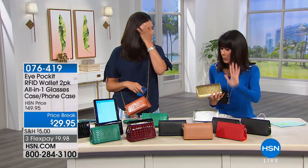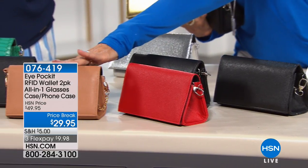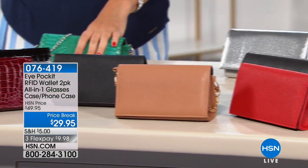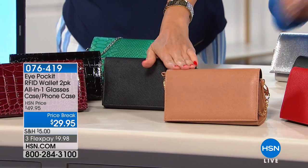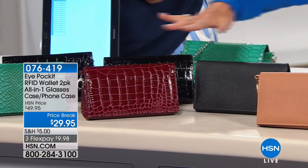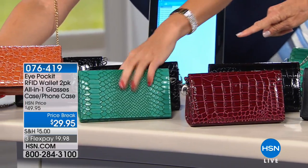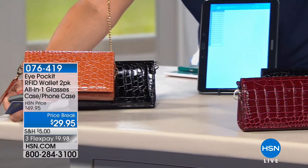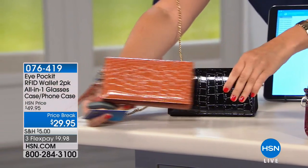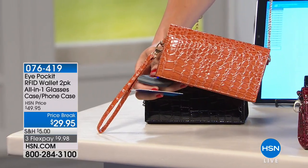Other color choices: we still have red, and camel — only about 200 left in the camel. Then the croco options: burgundy croco — oh, that's sold out. So the teal is sold out, the burgundy croco is sold out. Your remaining options are camel croco, plus the solid colors.